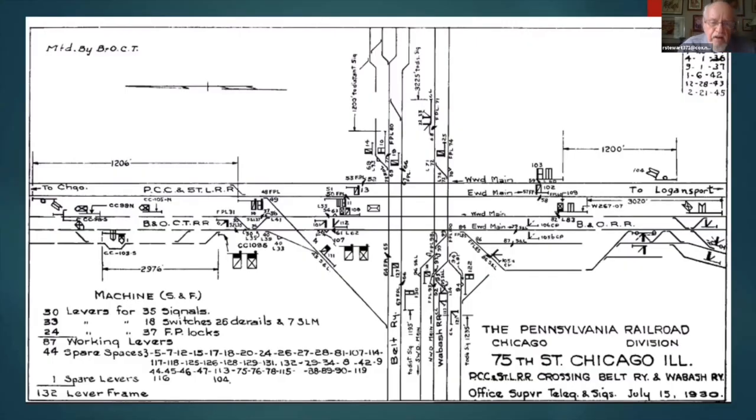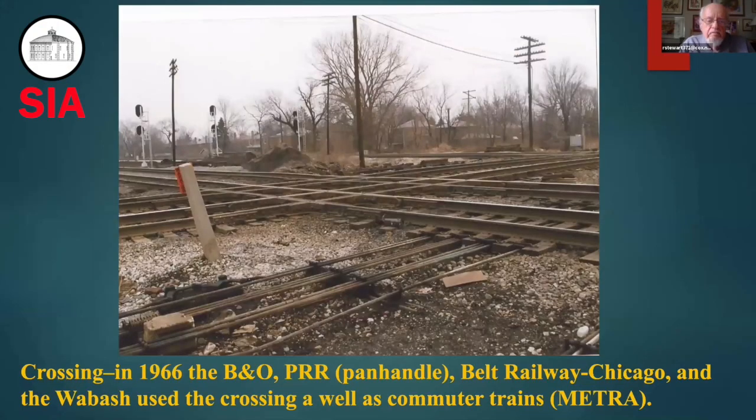This is a track diagram that dated back to 1930, when the Pensy was using this crossing along with several other railroads. Here's the crossing in 1966 — the Baltimore and Ohio, Pennsylvania Railroad, Belt Railway of Chicago, and the Wabash used the crossing, as well as commuter trains. Today, there are still about 100 trains a day that go through this crossing, many of them commuter trains on the Metra system.